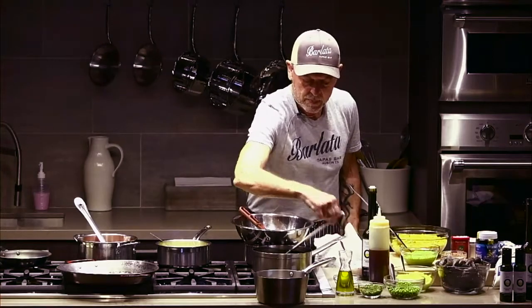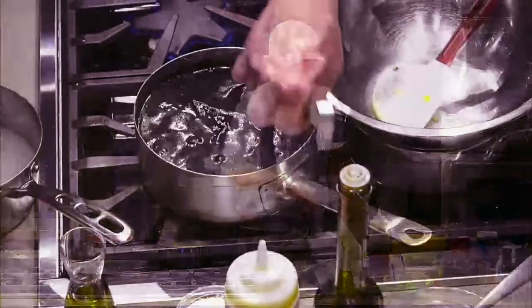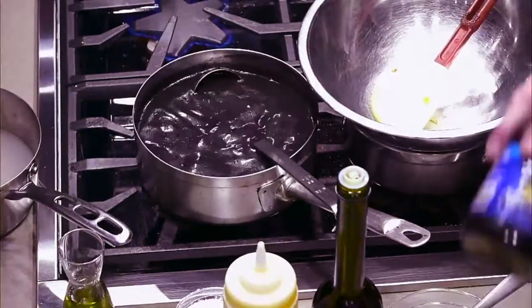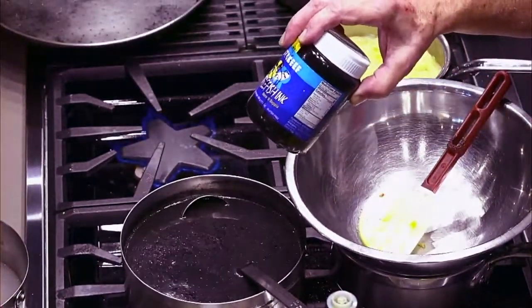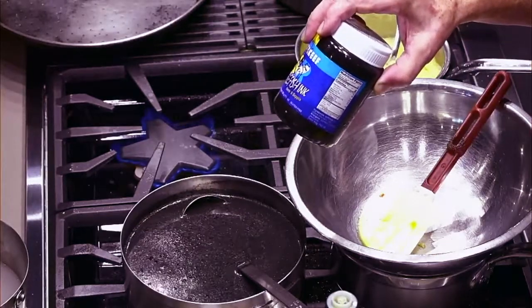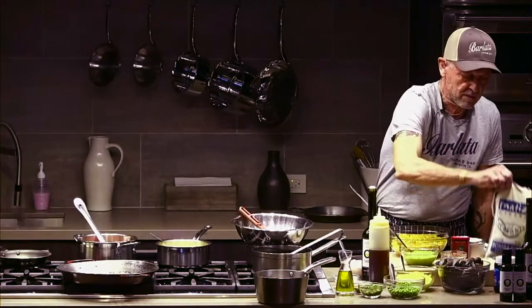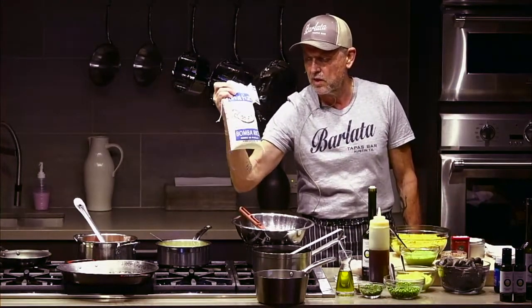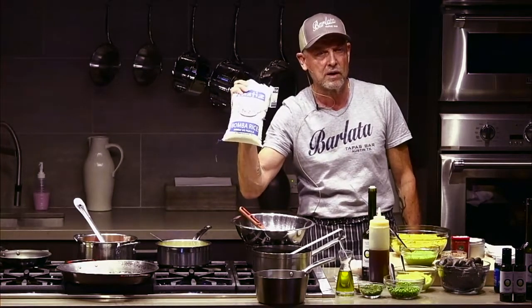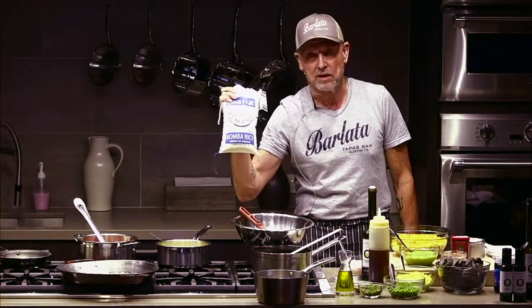This squid ink paella has a combination of fish stock and squid ink. I brought some cuttlefish from my restaurant — cuttlefish is very close to squid, just a little thicker. We use Spanish bomba rice. This is a very expensive rice — rice shouldn't be that expensive — but it's very good quality. I actually use 'extra' variety, which is pretty good. The idea of bomba is that it allows the grain to hold moisture inside for a longer period of time rather than just opening up and becoming soft.